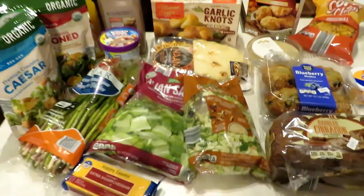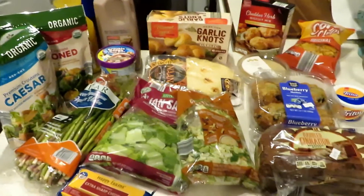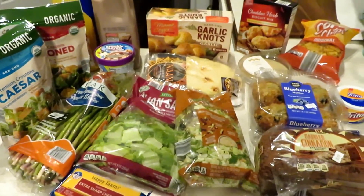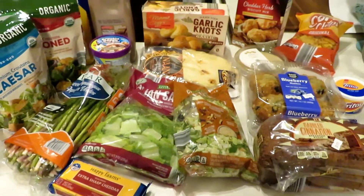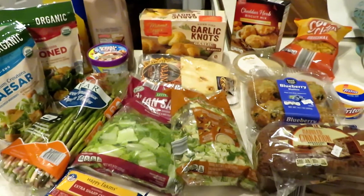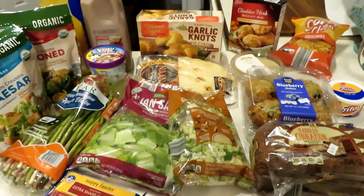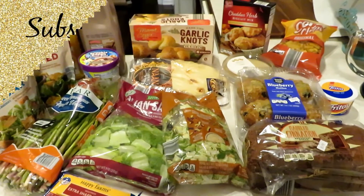So everything I got here was about $37 — not bad considering everything I picked up. Did I need it all? Probably not. Will I eat it all? Probably! If you enjoyed this style of video, go ahead and give it a thumbs up, let me know down below, and don't forget to subscribe to see more videos. Bye guys!